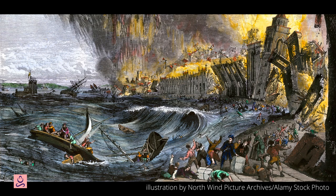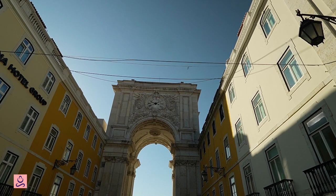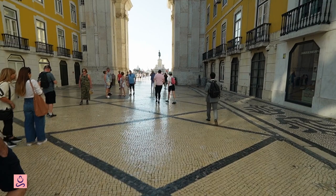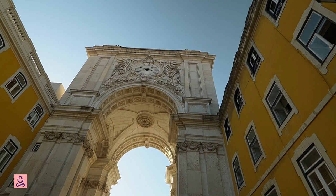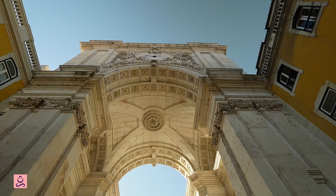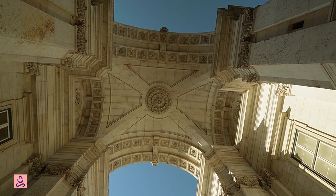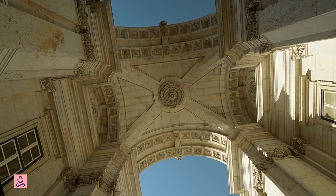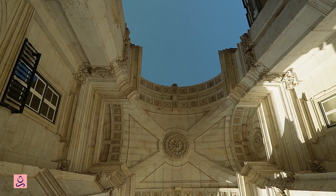The Rua Augusta Triumphal Arch was built to commemorate the earthquake of 1755, which devastated much of Lisbon, and was completed in 1875. The arch is located at the end of Rua Augusta, one of the city's main pedestrian streets, which leads to Praça do Comércio. Its design is inspired by ancient Roman triumphal arches, with ornate carvings and sculptures depicting figures such as glory, valour, and genius, as well as allegorical figures representing the Tagus River and the city of Lisbon. Over the years the arch has served several purposes — it was used as a customs checkpoint, a prison during the dictatorship of Salazar, and a lookout during the Second World War. Today visitors can climb to the top for a panoramic view of the city, and there is a small museum inside exploring its history and significance.